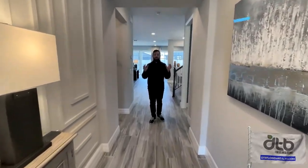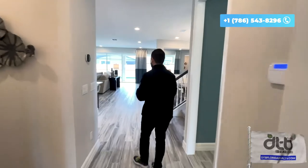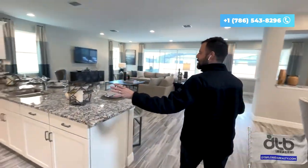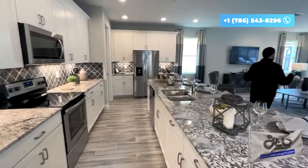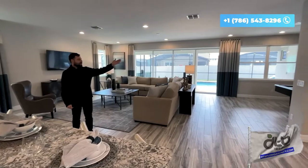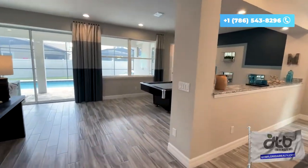I want to show you the open concept of the first floor of this house — it's a beautiful view and you can see everything in one look. Here's your kitchen — isn't this beautiful? Stainless steel appliances with so much space where everybody can be in the same room. There's a living room, a game room with a view to the pool and a dining set. It's a beautiful house.